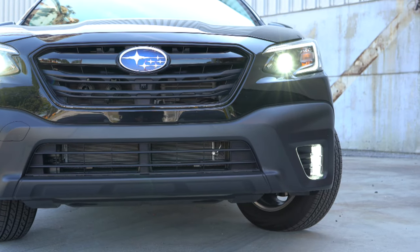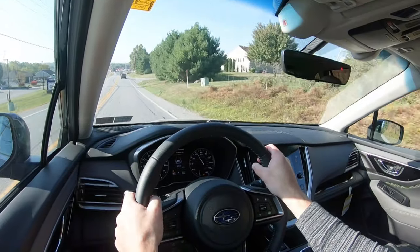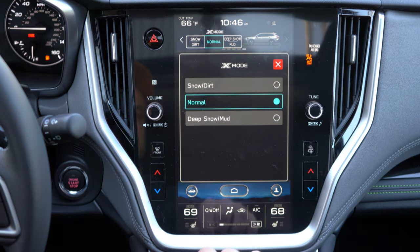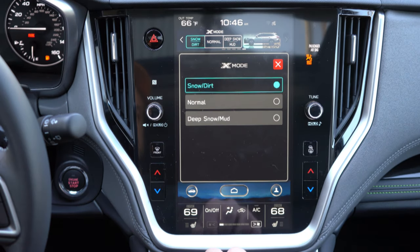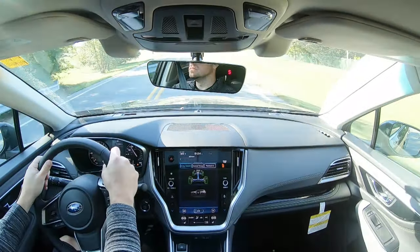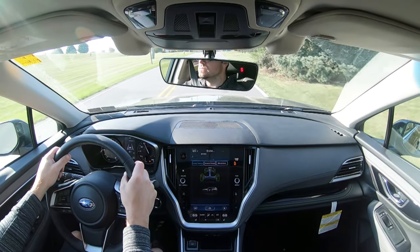The Onyx Edition takes X-Mode one step further with specific driving modes: snow and dirt mode, and deep snow and mud mode. That deep snow and mud mode would have been amazing here in Pennsylvania. However, that feature is specific to the Onyx Edition, and we won't be testing it today since it's the start of fall.